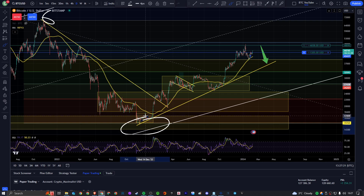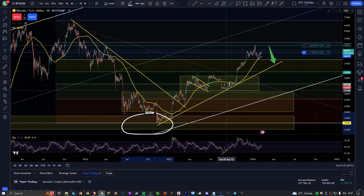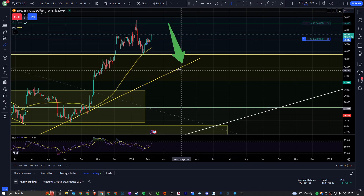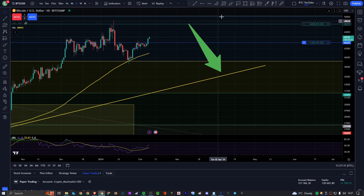You can see my Fib pull obviously from the bull market high down to the current low of the bear market, although it seems very unlikely we'll come down and make a new low now. As we can see, I had a very nice uptrend throughout the last year or 15 or so months.